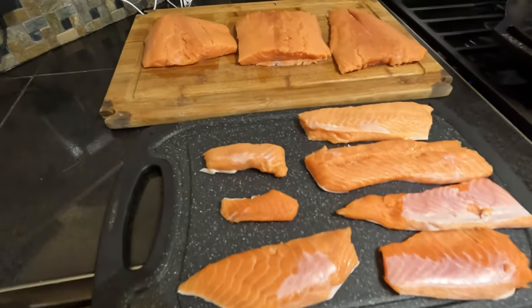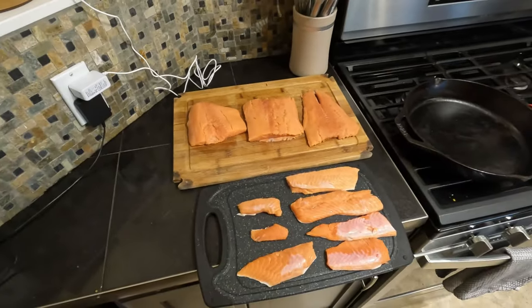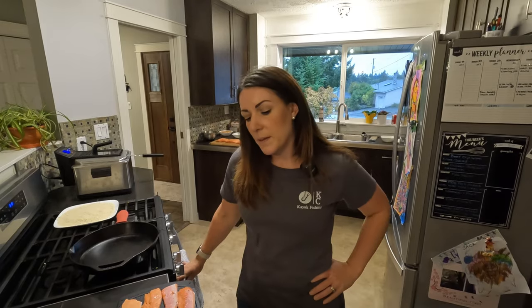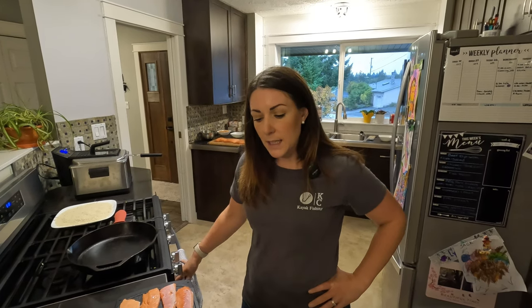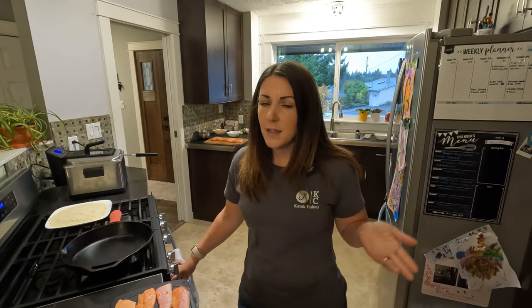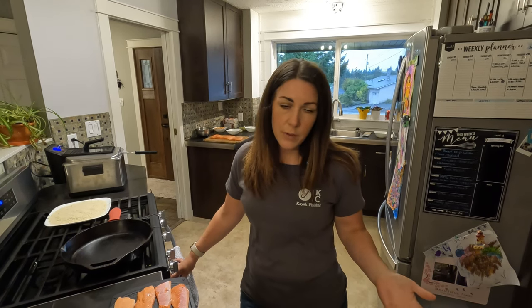Today is chinook salmon day — we have some chinook here to cook up. It's a beautiful fish and it tastes amazing. We are going to try some sashimi katsu and some teriyaki ginger salmon belly. Kyle is on a big Japanese cuisine kick right now, and I'm all about it too because it involves seafood. It's a simple and quick recipe, which is great because we have four kids.